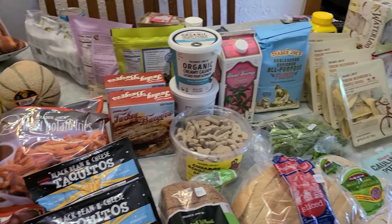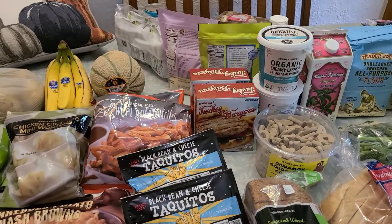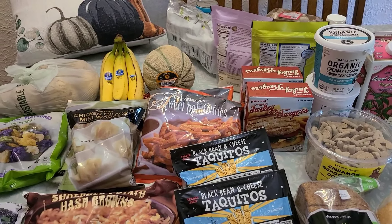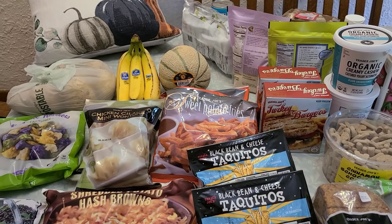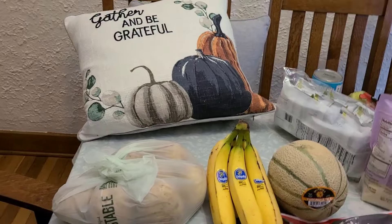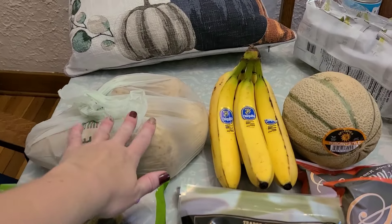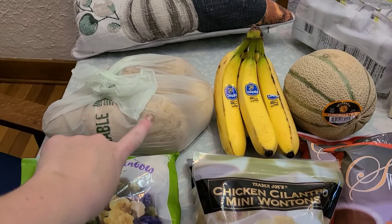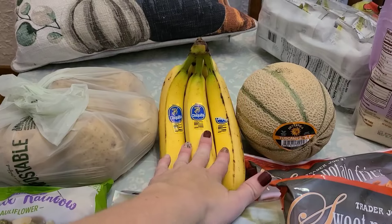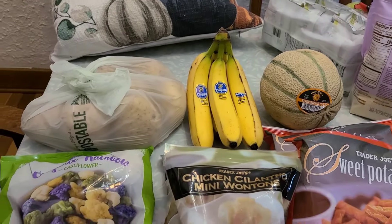Here's everything that I got from Trader Joe's, Aldi's, and Ollie's. The Walmart one I already did the video for — that's going to be added on the end. There are some cute pillows in the back that my mom got from the thrift store for the fall. Grabbed some yellow potatoes for some baked potatoes, some bananas, and this Tuscan melon. We've never had that before, so that'll be fun to try.